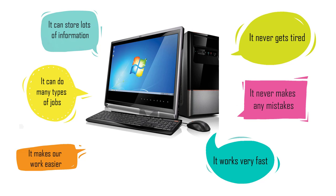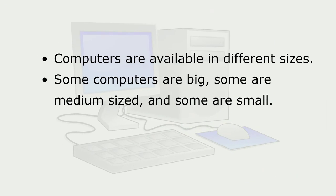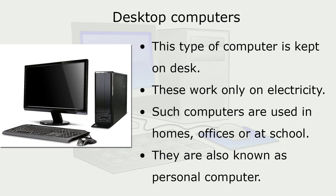It works very fast. Computers are available in different sizes — some are big, some are medium-sized, and some are small. Desktop computers are kept on a desk and work only on electricity. Such computers are used in homes, offices, or at school. They are also known as personal computers.